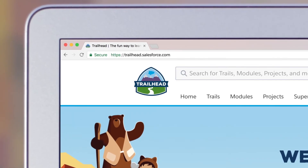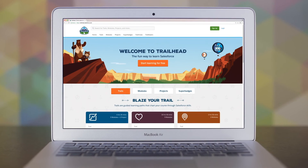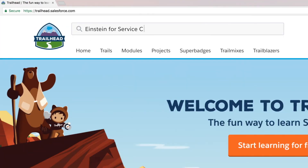Visit Trailhead to get started and see how to empower your agents to learn new skills from more complex cases with Einstein for Service Cloud.